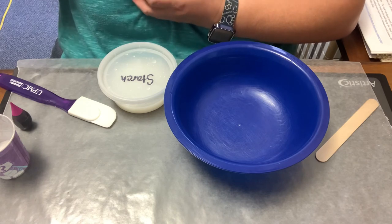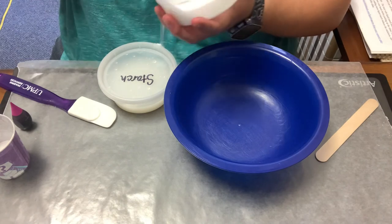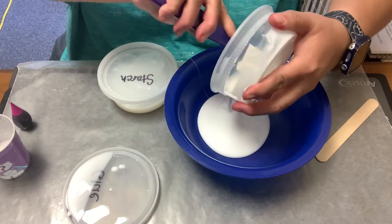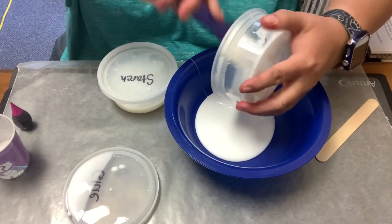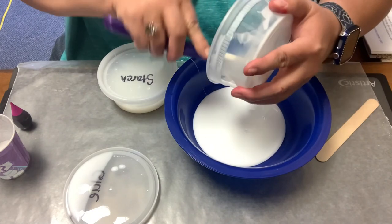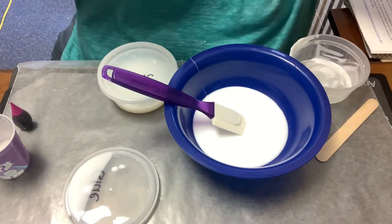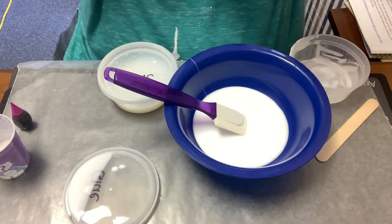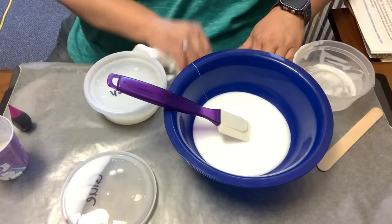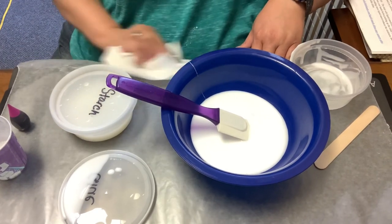So what we're going to do to make the slime is open this up. You'll want to save these containers — they seal nicely so that you can store your slime in them. Wash them out really well and then you can store your slime in them. Keep the paper towels close at hand, and you can see I have black paper down to protect my workspace. And it's a good thing, too.